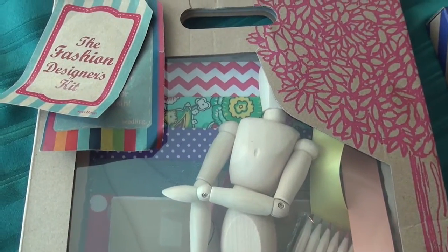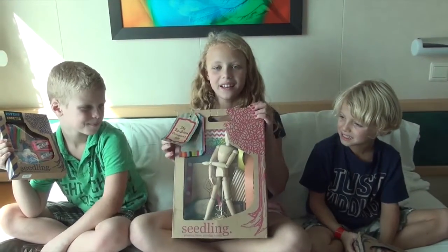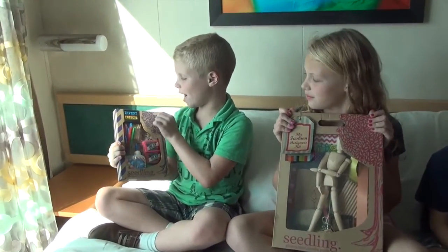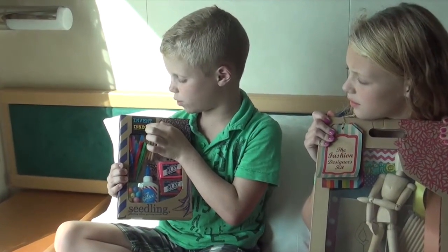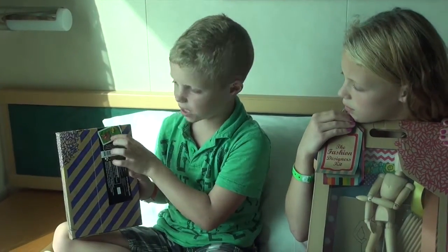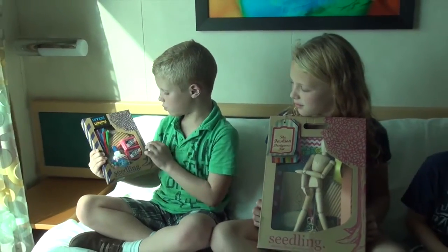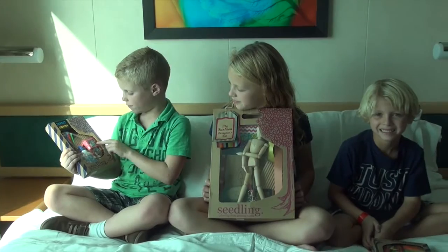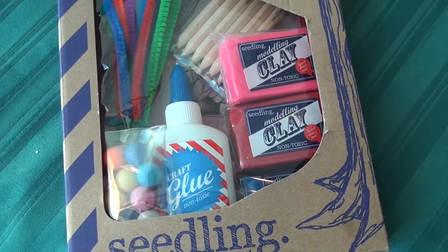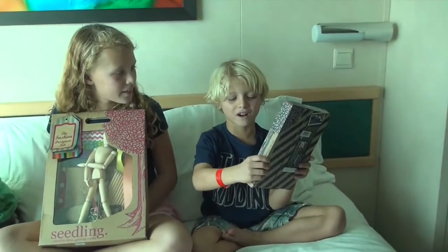I've got the Fashion Design Kit. Mine has a mannequin and I can design my own clothes — it's super cool! Today I have Invent Your Own Insects, so you can make little insects like butterflies and bugs. Today we have clay, glue, beads, pipe cleaners, and some colored pencils.